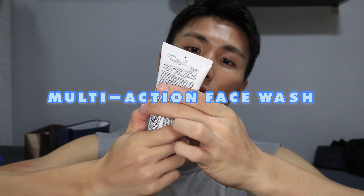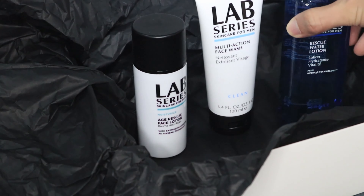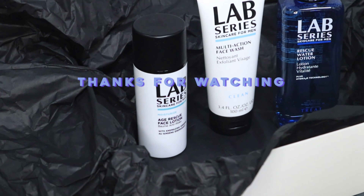Last but not least, this is the cleanser — the Multi-Action Face Wash. I don't usually use this because it's a bit drying and my skin is usually dry, so it dries my skin out. But if you have very oily skin with a lot of clogged pores, you might want to try this out. That's the end of my video — see you guys next time, thank you for watching!